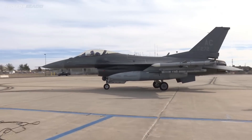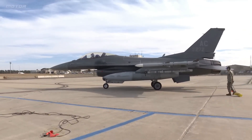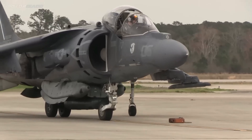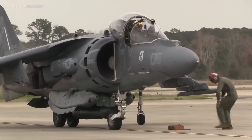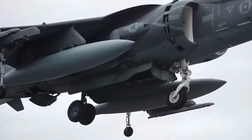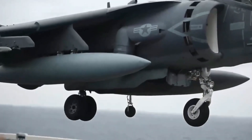The AV-8B boasts a titanium-armored cockpit surviving 23-mm hits, Lightning targeting pods for precision night strikes, and vectored thrust for hovering like a helicopter while dodging fire. Picture it in mayhem: blasting Iraqi tanks on the Gulf War's Highway of Death, hammering Taliban in Afghanistan's valleys during Enduring Freedom, or pounding ISIS in Syria with smart bombs — racking up thousands of sorties across its service life.